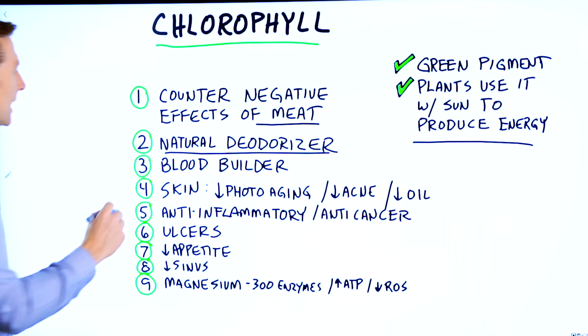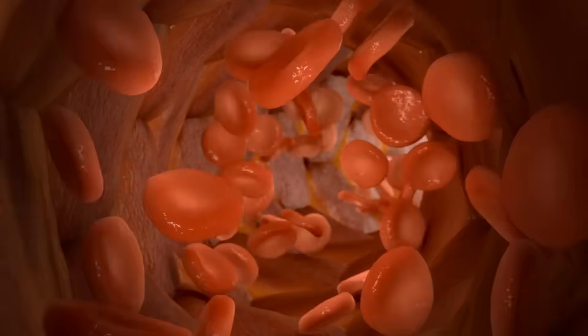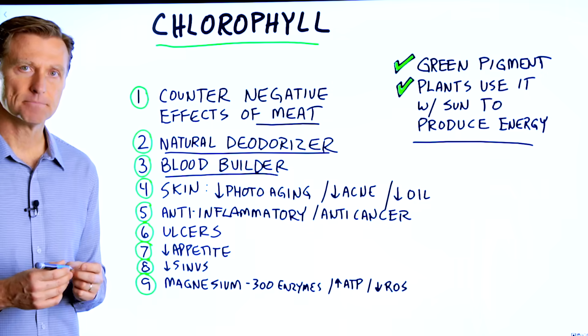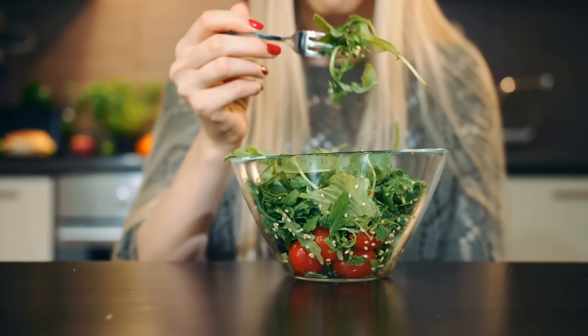Number three, it can act as a blood builder. The chemistry of chlorophyll is literally identical to your own blood, except your blood has iron, whereas chlorophyll has magnesium. So if someone has anemia, they want to be consuming more chlorophyll-type foods.